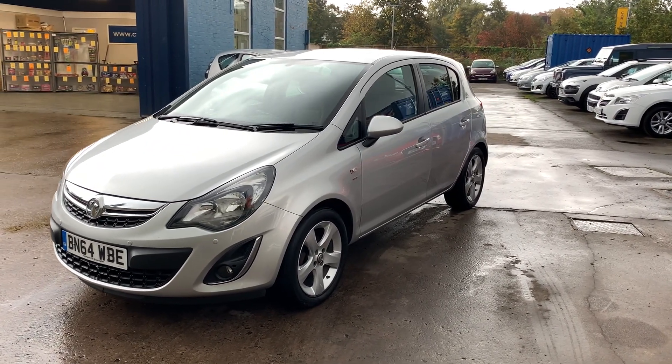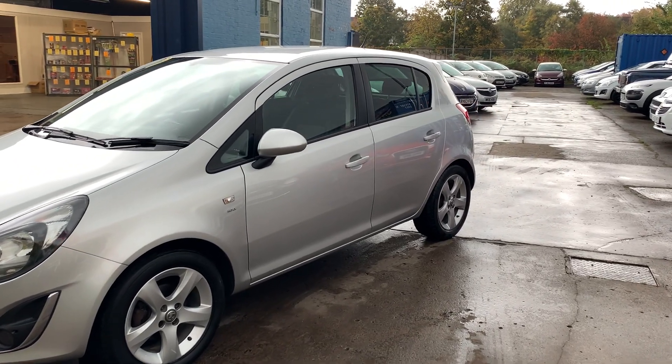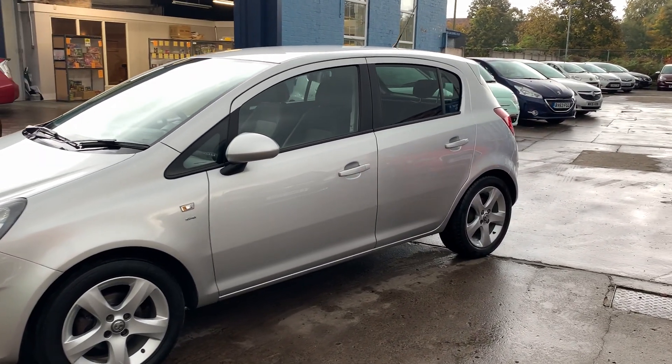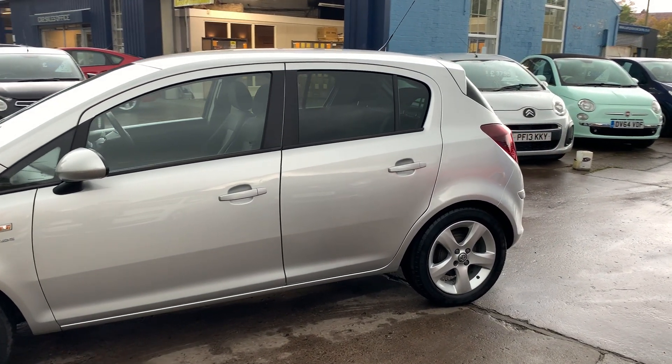Welcome to Cantilever Car Centre. Here today I have a Vauxhall Corsa SXI, registered 2014 on a 64 plate. This car is in metallic silver and has a 1400 petrol engine.